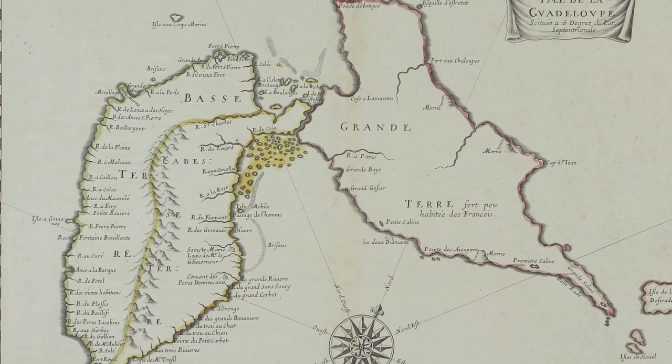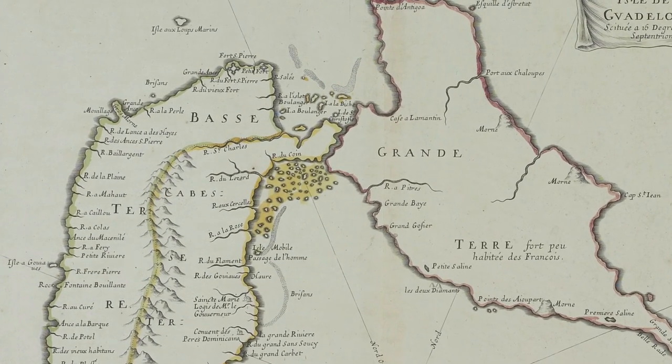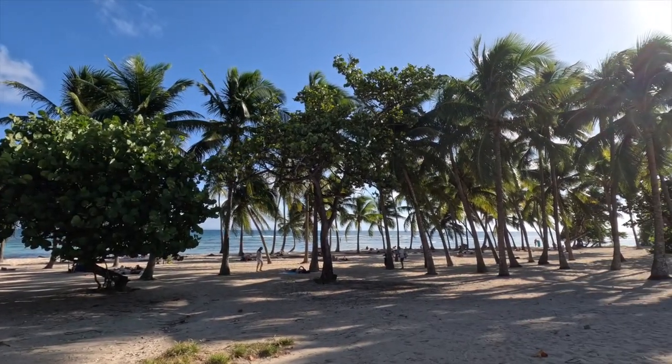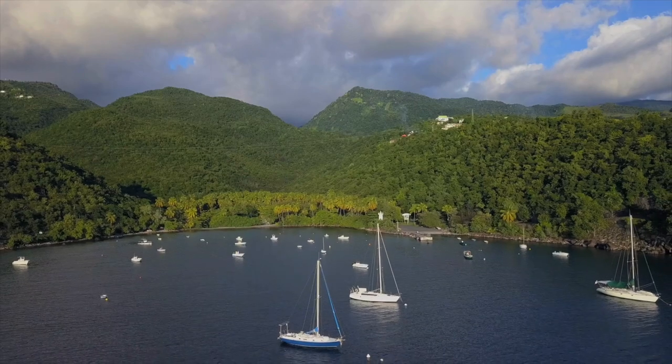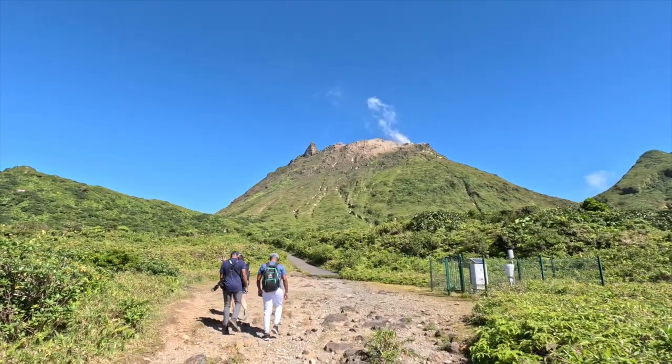Resembling a butterfly, its two largest islands are separated by the Salé River. Hilly Grand Terre Island has long beaches and sugarcane fields. On Basse-Terre Island, Guadeloupe's national park encompasses Carbet Falls and the volcano La Grande Soufrière.